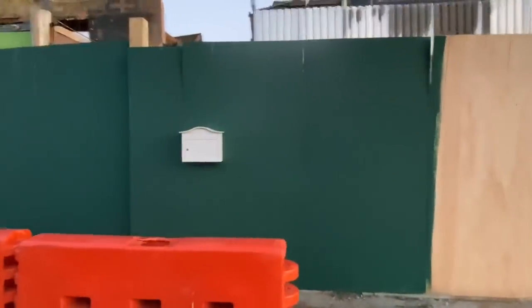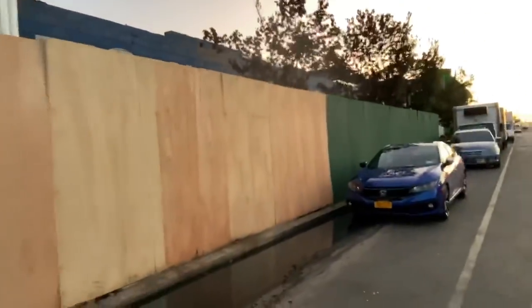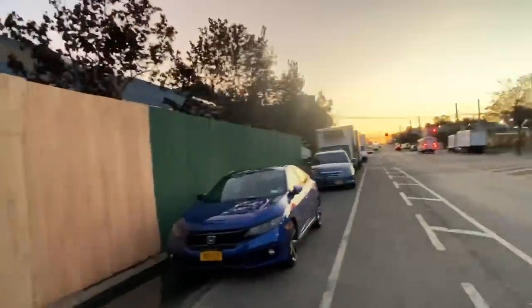They put up a new mailbox so they can get the mail. They're probably going to rebuild — who knows?